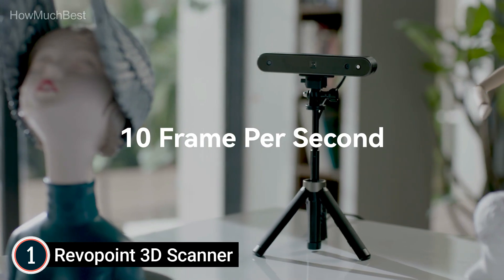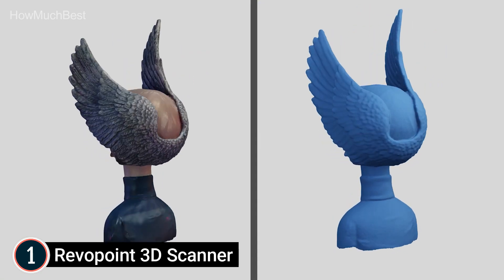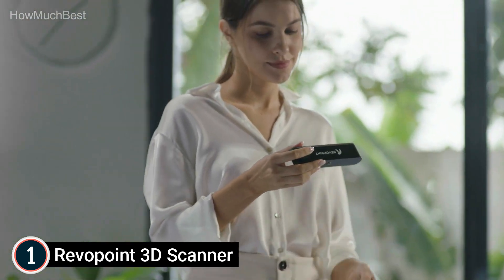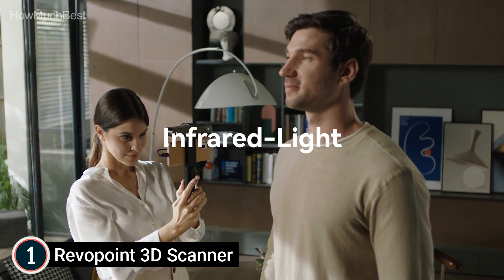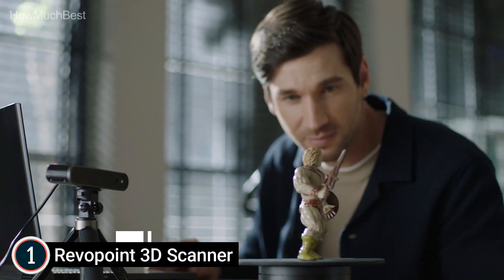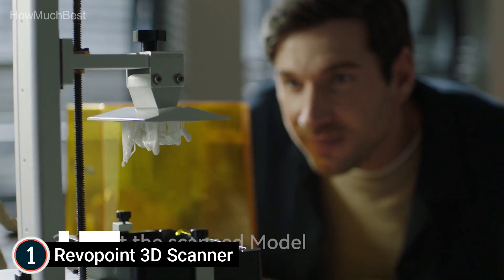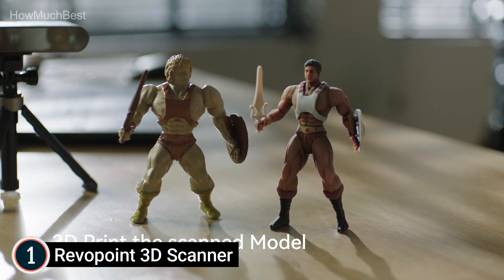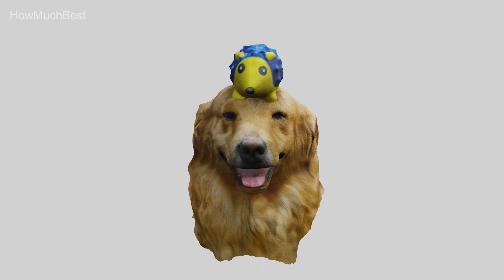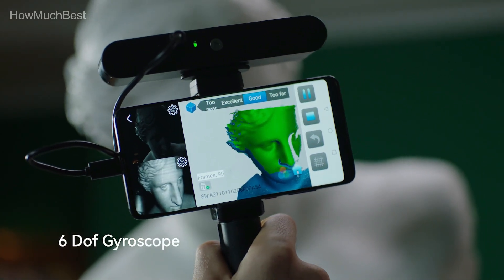High compatibility and easy to use — POP2 can be used to scan on Windows 10/11, macOS, Android, iOS, and Harmony OS devices. The latest version of RevoScan software offers an innovative, simple interface ideal for new users and features new developments on the frontier of 3D technology. The 3D models scanned using POP2 can be directly used in design software including Maya, 3D Max, TinkerCAD, UG NX, MeshLab, Solid Edge, SketchUp, Fusion 360, Unity 3D, Rhino, CorelCAD, Cinema 4D, Blender, SolidWorks, and Keyshot.